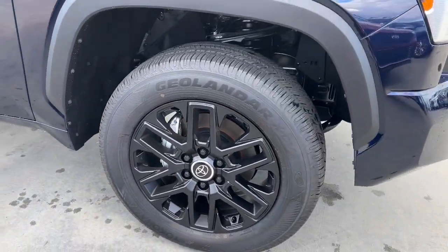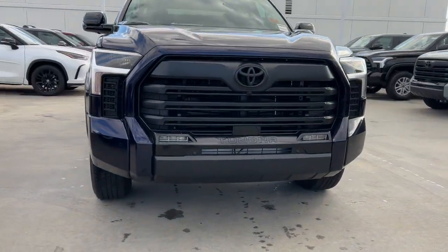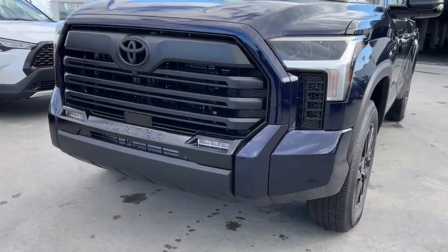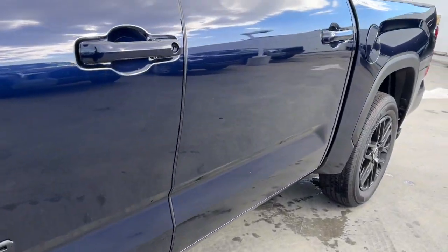Lane departure warning, keyless entry, navigation system, keyless start, adaptive cruise control. Relax and enjoy the adventure in this can-do Tundra. Come in for a test drive — our team will make it the best part of your day.